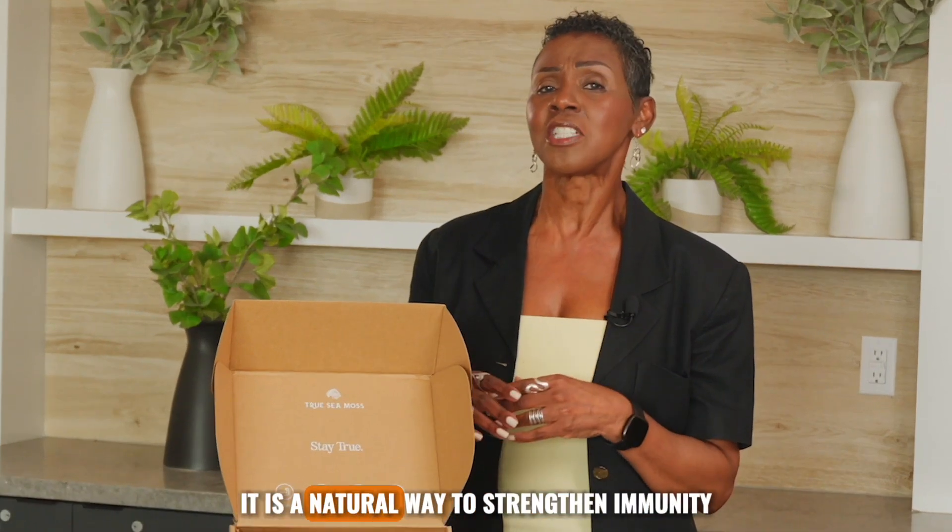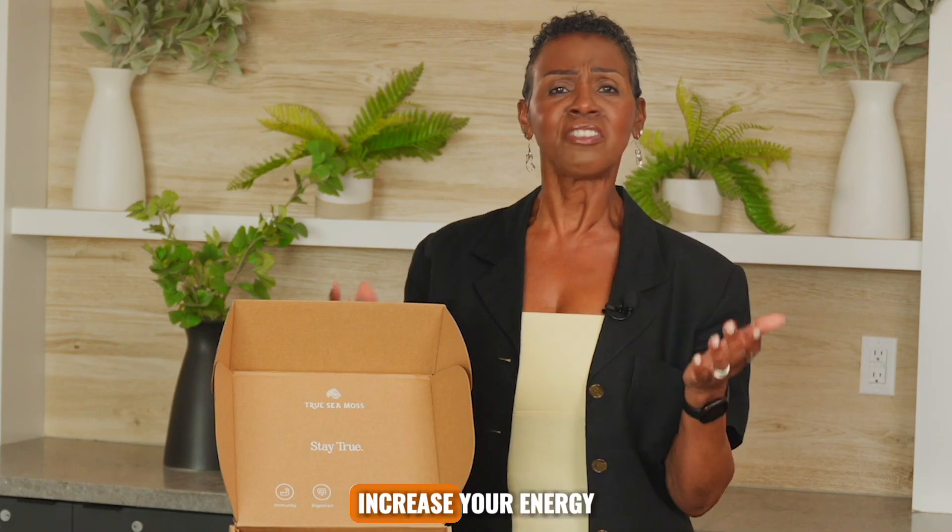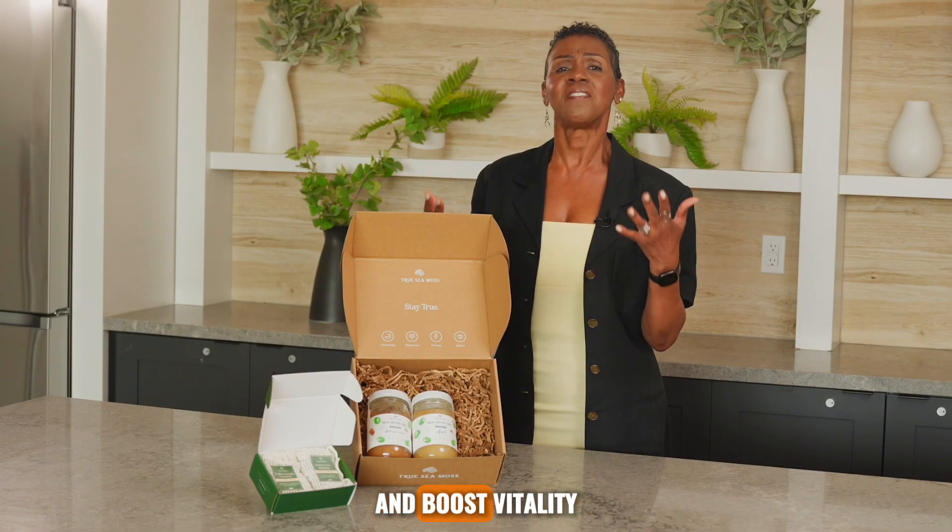It is a natural way to strengthen immunity, get glowing skin, increase your energy, and boost vitality.